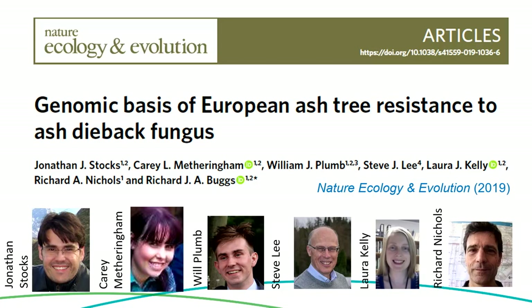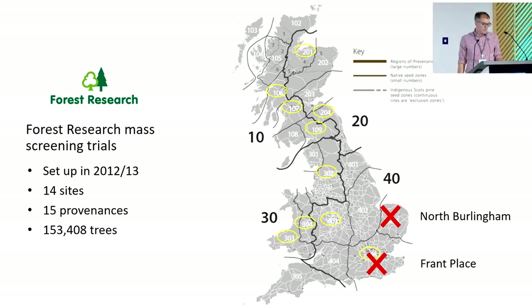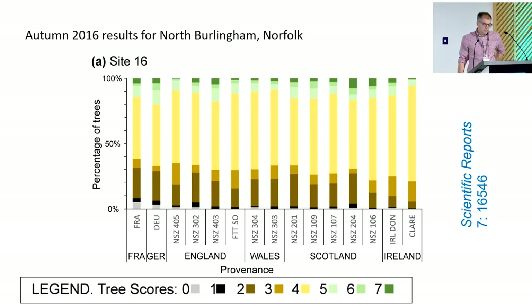We've been working quite a lot on the genomic basis of ash dieback resistance, published in 2019. We took mass screening trials set up by Forest Research soon after ash dieback was found in the UK — 14 different sites, 15 provenances of ash, and a total of 153,000 trees. We took the two best sites, where trees established well but got heavily damaged by ash dieback. Here's an example of one of them. A tiny minority of trees — you can see them in the green tips in the bars — remained healthy, while others were unhealthy or dead. This was in 2016.